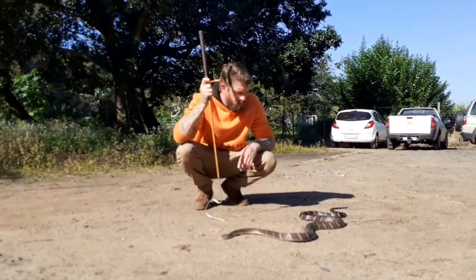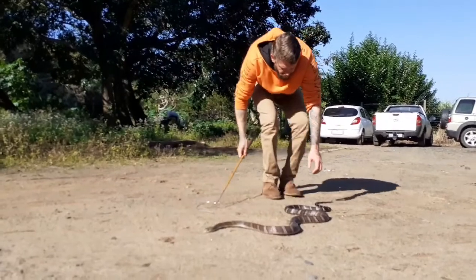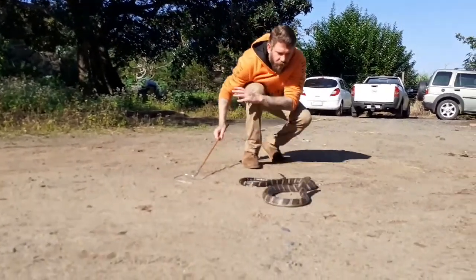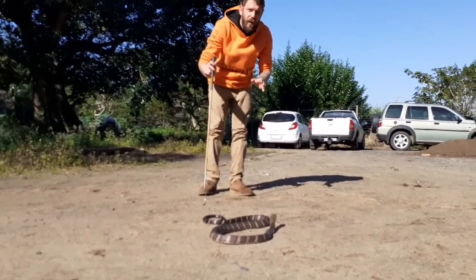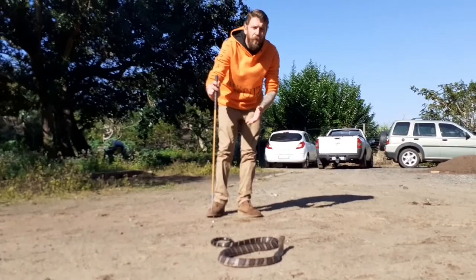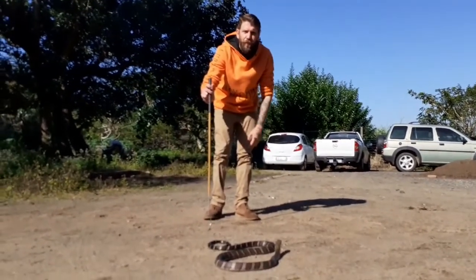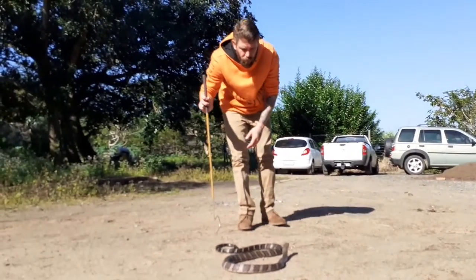I've got the hook stick in front just in case. These snakes don't like to be touched by the tail, so when you work with them, work slowly. You can see how she comes straight for the hand. You really need to know what you're doing when you work with king cobras — it's not just something you decide to do on a whim.